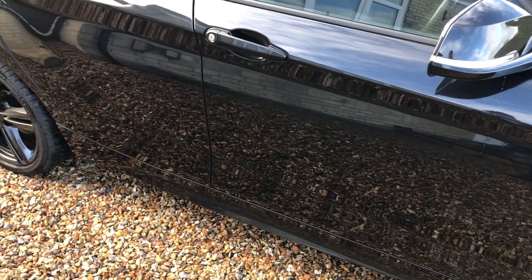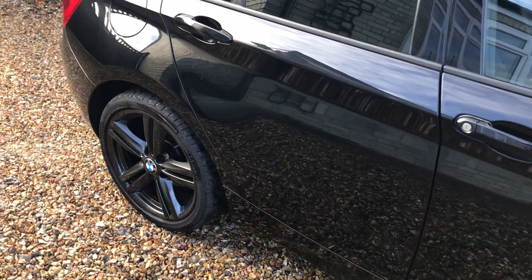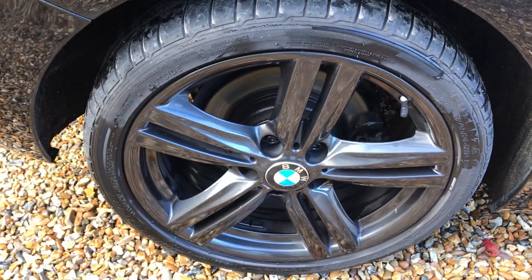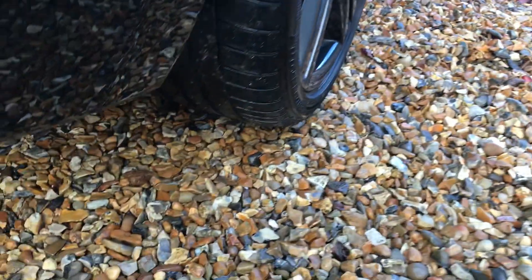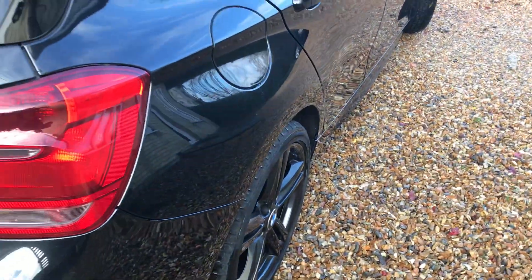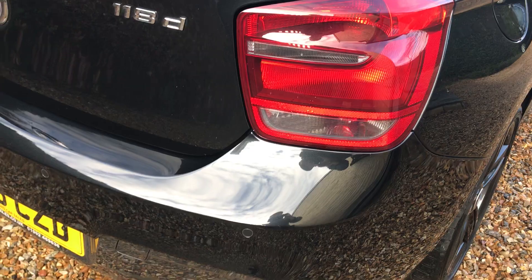Come down the side of the car — no dings, no little car park knocks, nothing. It's very, very, very clean. We've got another perfect alloy there and it looks like a virtually new tyre on the back. So as you can see down the side, no dings, it's very, very clean.